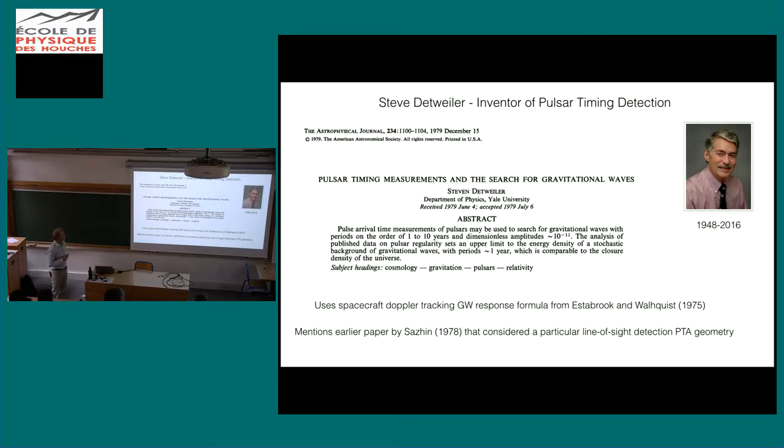I credit Steve Detweiler as really the inventor of the idea of pulsar timing for gravitational wave detection — a very nice paper he wrote while still at Yale. People had already talked about using Doppler tracking of spacecraft — taking radio signals from spacecraft to find delays caused by gravitational waves — and that formalism was developed by Estabrook and Wolquist in 1975.